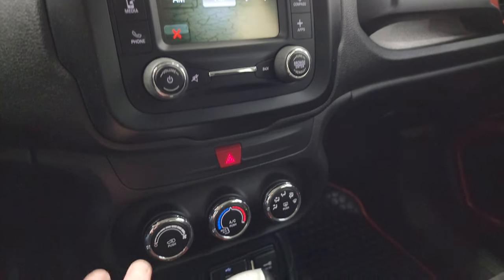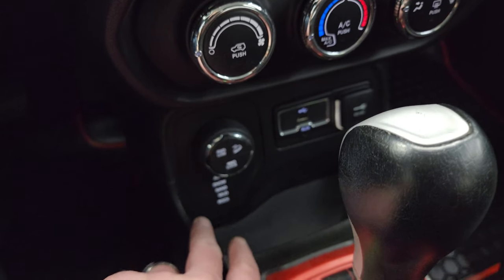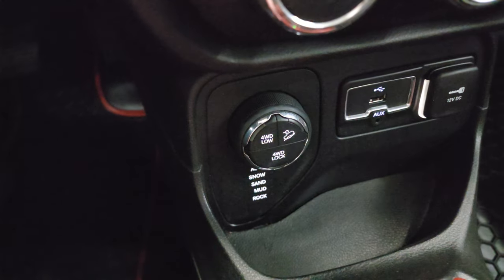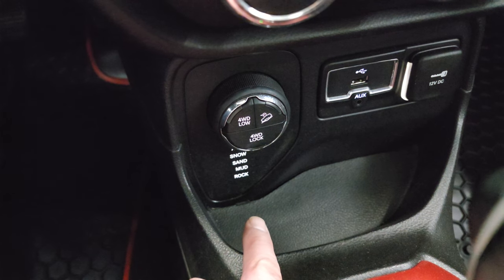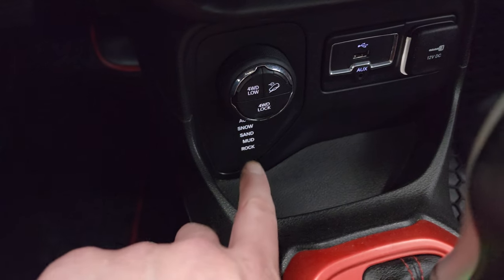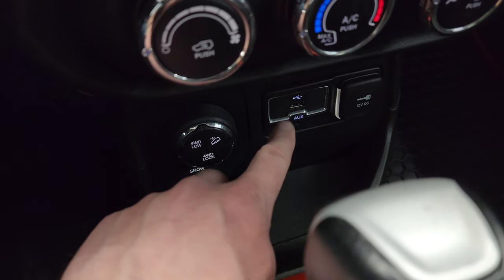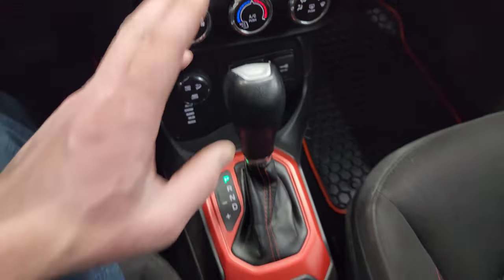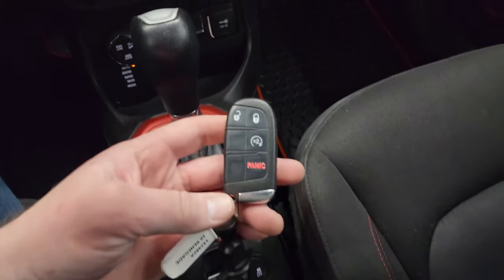You can pair it to your Bluetooth phone. Down here are your climate controls and four-wheel drive controls — this is what makes a Trailhawk a Trailhawk. Four-wheel drive low and four-wheel drive lock is a nice feature. You get auto, snow, sand, mud, and rock modes plus downhill assist control. AUX and USB jacks, and the 9-speed automatic transmission selector is right there, along with stability control and the electronic parking brake.